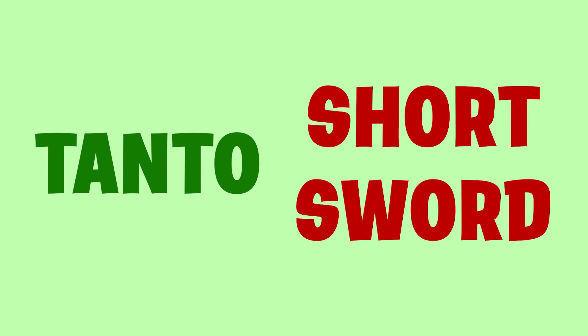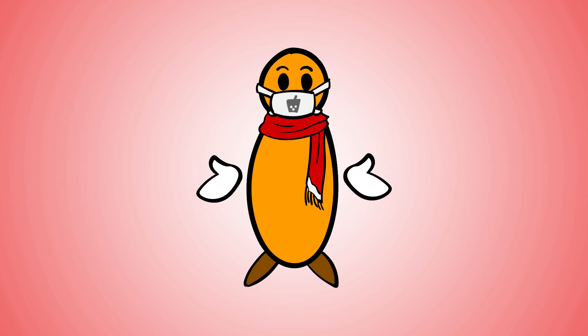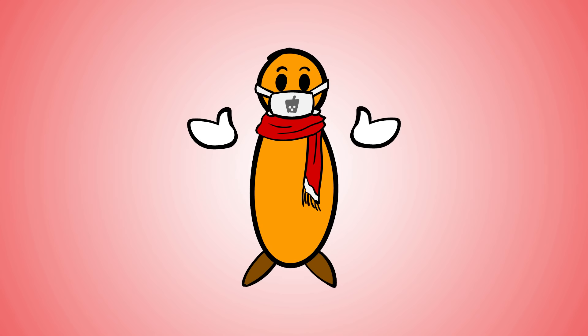Like tanto today means dagger, but in ancient times it used to mean short sword, and there's a lot more of that nonsense. So to be clear, in this video we're using modern words to describe these swords, even though people did not always use the same words in the past.